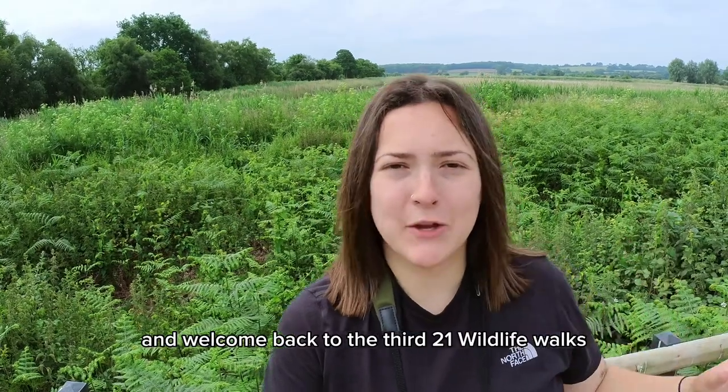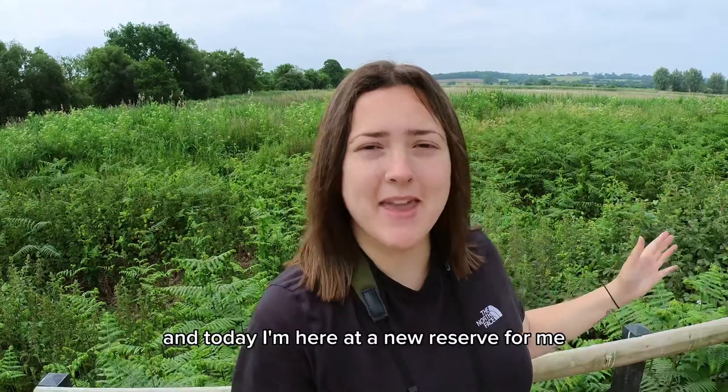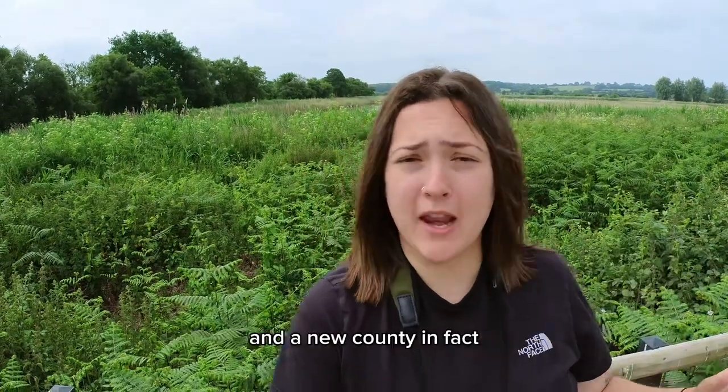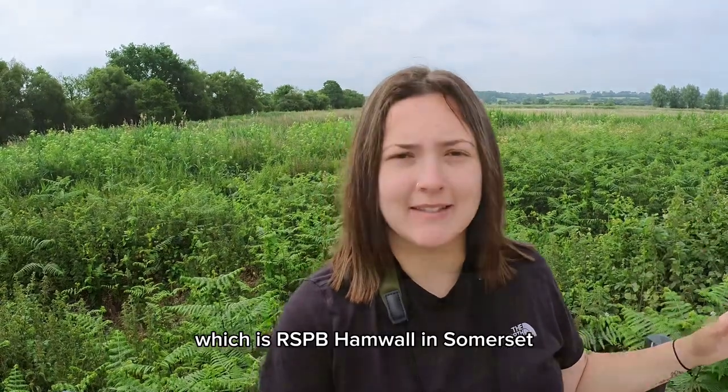Hi everyone and welcome back to the third 21 Wildlife Walks. Today I'm here at a new reserve for me, and a new county in fact, which is RSPB Hamwall in Somerset.